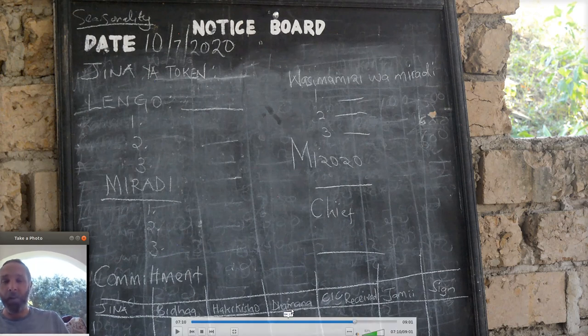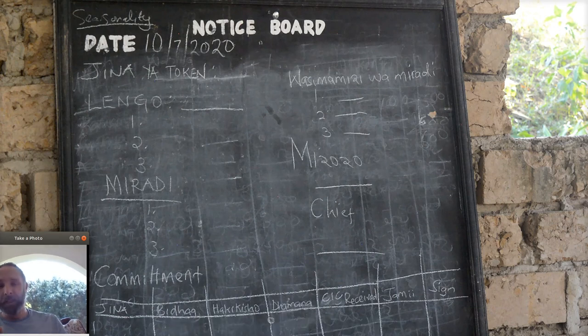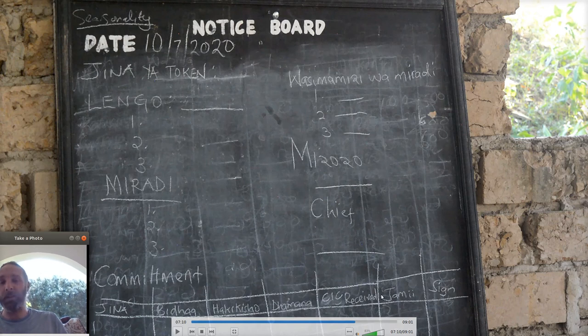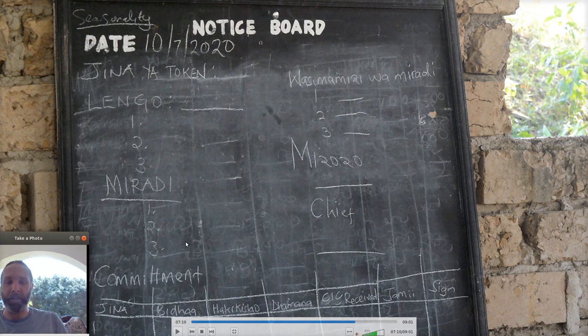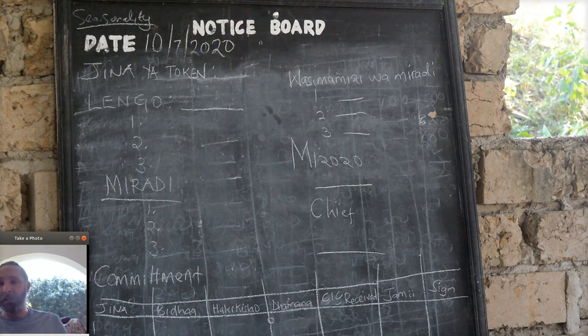Distribution follows commitments and community project allocations. The community can then start trading and cash out by sending their community currency to a special account that pulls out the DAI, converts it to Kenyan shillings as e-money via M-Pesa. Conversely, M-Pesa can go into that account, get converted to DAI, and new tokens are minted and given to whoever deposited.